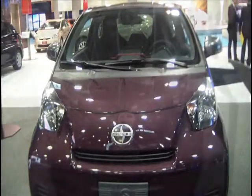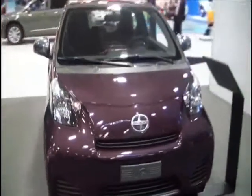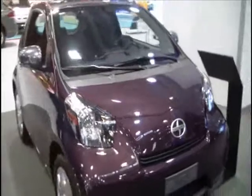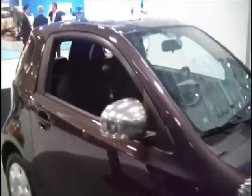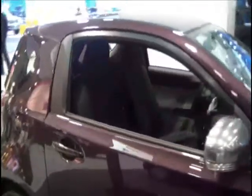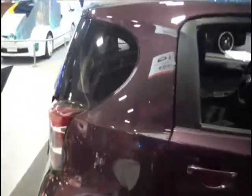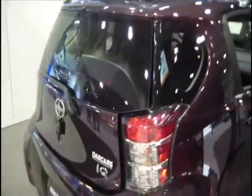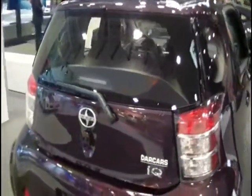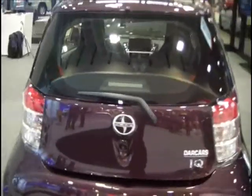This car is not going to win NASCAR. 1.3 liter engine, 94 horsepower, 89 foot-pounds of torque. However, it is number one — it has the highest MPG for any non-hybrid, non-electric vehicle on the market. 36 to 37 combined MPG. The price of the vehicle is $16,250.